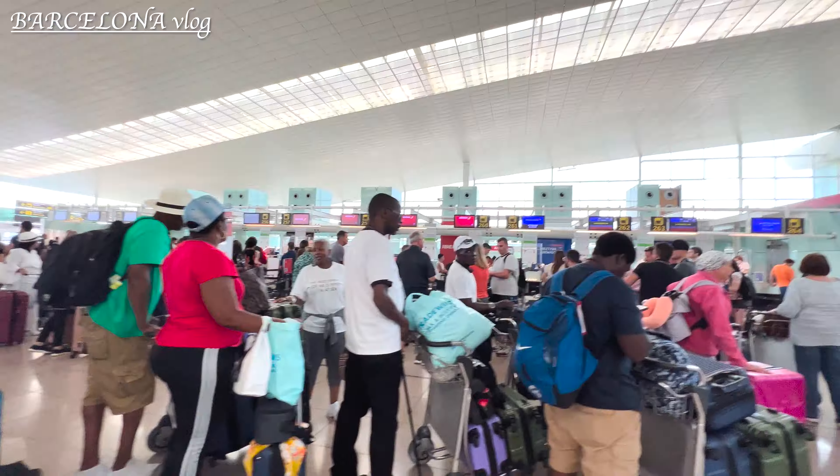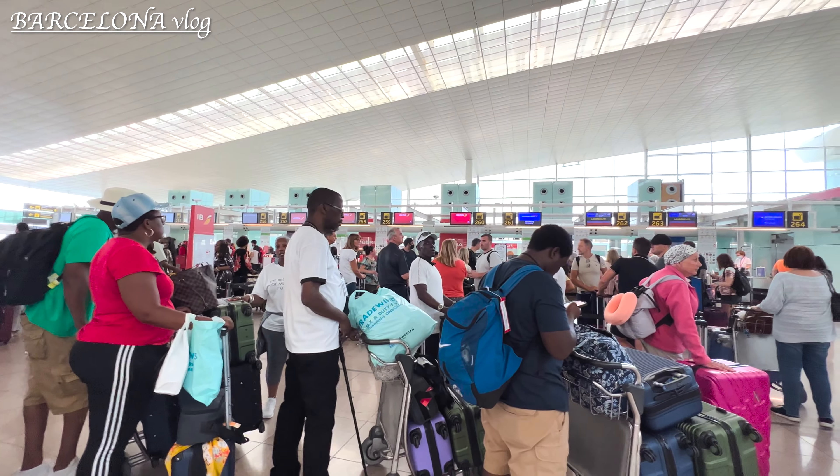This, the last thing I saw, is probably one of my favorites in Barcelona. I loved this experience. This is the end of this vlog — thank you so much for watching and see you next time.